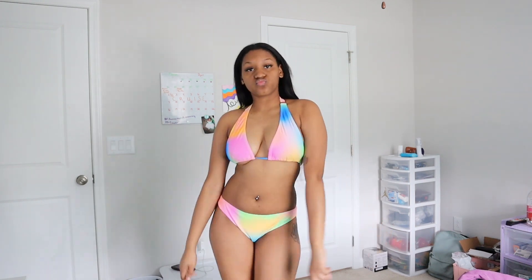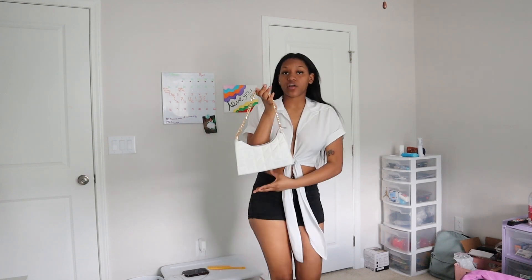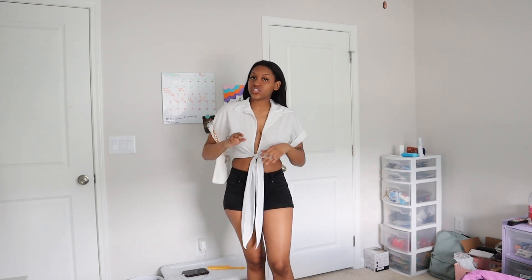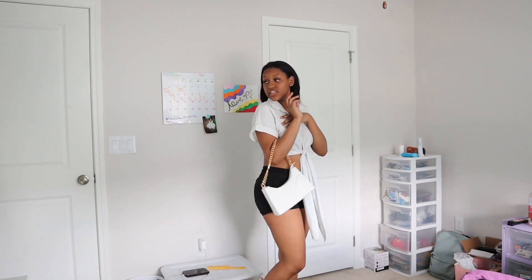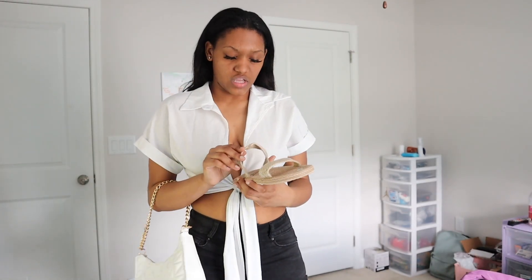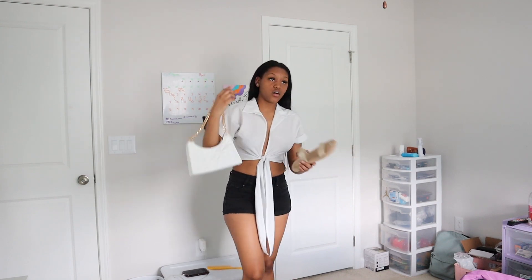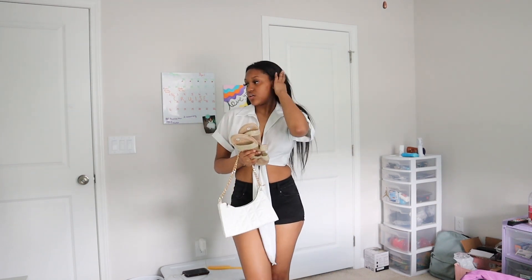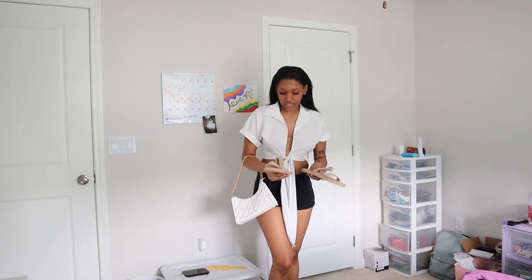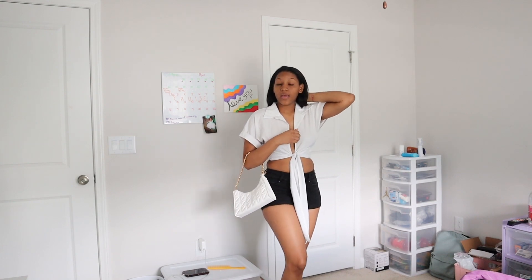This is one of the next outfits — it's just a simple tied-up shirt with some shorts and a white purse. The vibe I'm going for is really classy — not too much skin showing. I paired these with a brown sandal and this white purse that y'all seen in my Sheen haul. I think this would be a super cute outfit. I'll probably wear some gold jewelry, and I need to get some shades — I tried to order some but they were out of stock, so I'm going to the mall to find some.